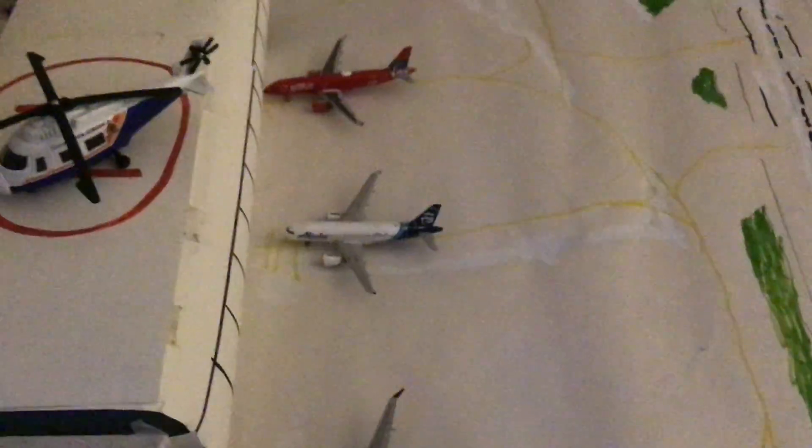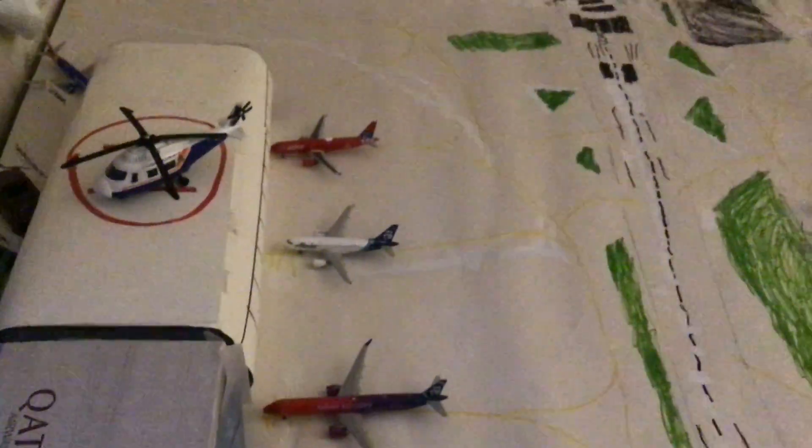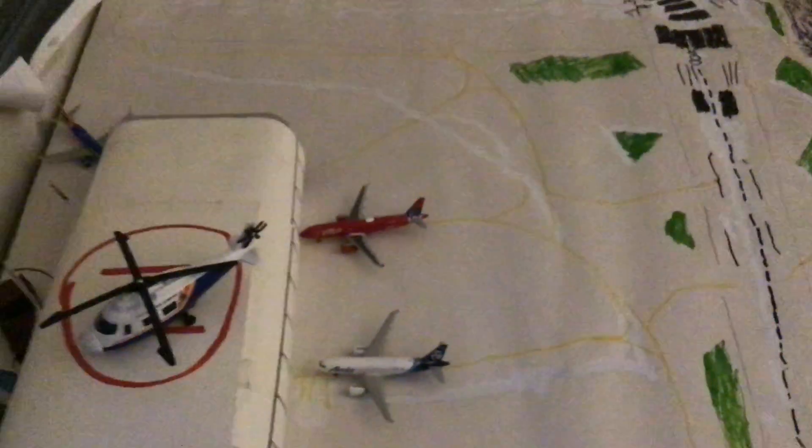Next we got an Alaska A319 leaving for Portland. Next we got a JetBlue A320 in the Fire Department livery. He's going to be heading out to JFK.